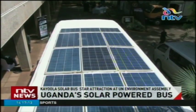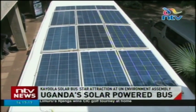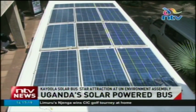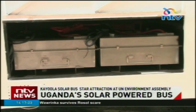The bus takes a minimum of one to three hours to charge using electricity, depending on the charger used. It can also be continuously charged using solar. While all its eight batteries are fully charged, it can go up to 80 kilometers and has a top speed of 80 kilometers per hour.